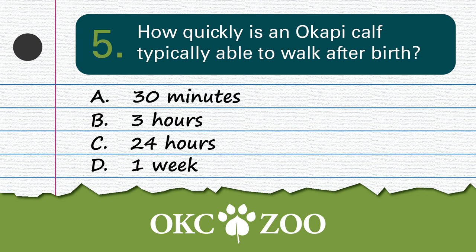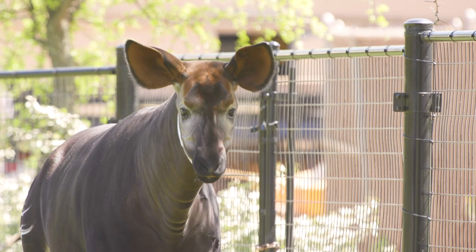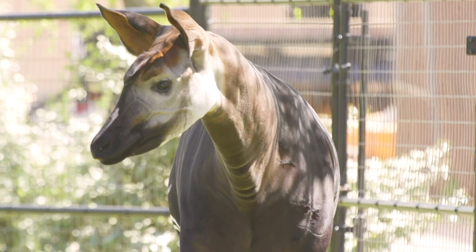Question number 5: How quickly is an Okapi calf typically able to walk after birth? You have 10 seconds — and I've talked through half of it, so good luck. 30 minutes? That's pretty fast. Slow down, Okapi calf — what are you going off to so fast? That's pretty impressive. Okapi only have one calf per pregnancy, and they walk after just 30 minutes. And they can tap dance after 45 — just kidding.